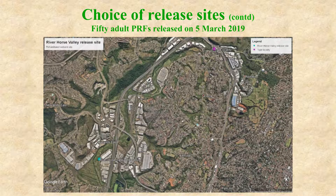Fifty adult Pickersgill's Reed Frogs were released on the 5th of March 2019 at the River Horse Valley site. This is a rehabilitated wetland and people are continuing to rehabilitate the riverine system further. We hope that in the end the whole system to the northwest will be rehabilitated, in a region located towards the now-destroyed type locality, indicated by a magenta spot on the northeastern side of that Google Earth image.